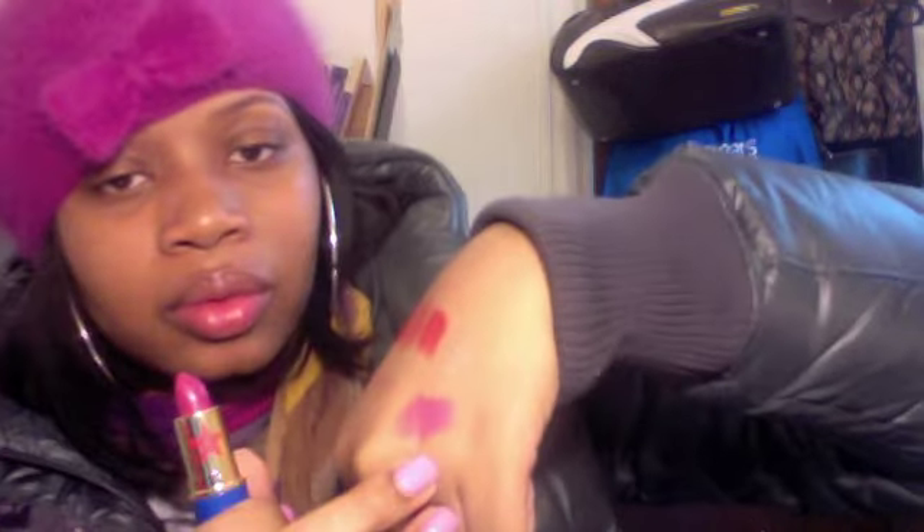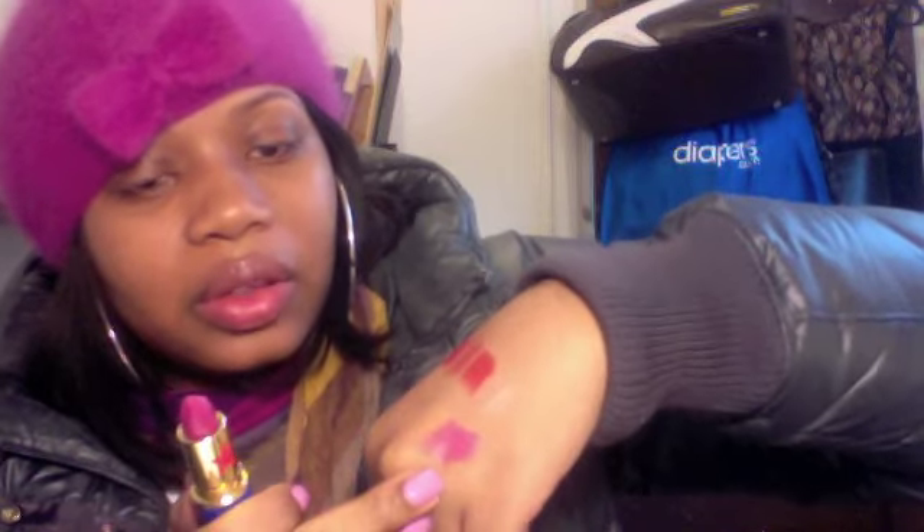The other lipstick I purchased was called Spitfire, and Spitfire is a satin. With satin colors you definitely need to make sure your lips are well moisturized with no cracks, because satins will show every single crack. This is Spitfire — it's like a nice dark fuchsia.